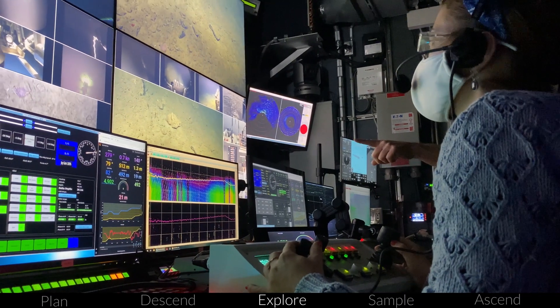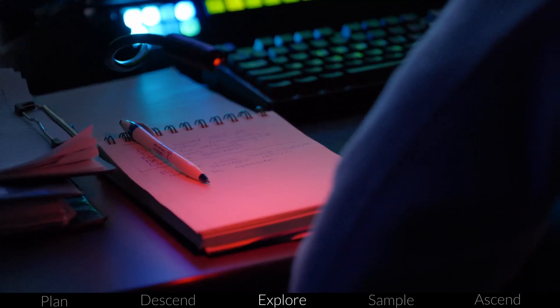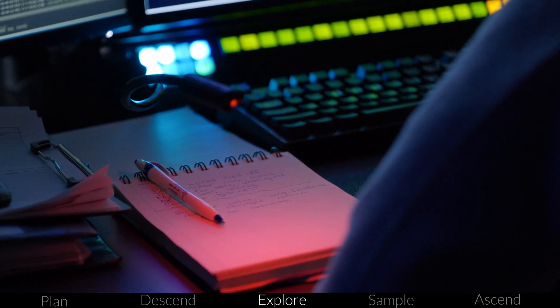Every four hours, the entire team — also called watches — will trade out so everyone in the control room is working with sharp eyes and minds.